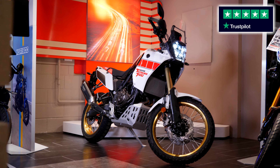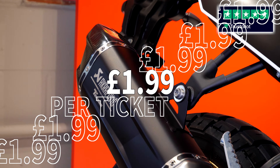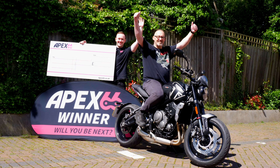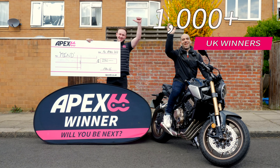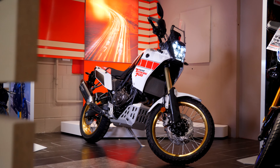Do you want to win this brand new Yamaha Tenere 700 Rally Edition for just £1.99? The best bit is, you will be the first registered keeper. Follow the link and enter the competition, because you could be joining over 1,000 Apex 66 winners. The draw will be broadcast right here from the supplying dealer TK Motorcycles in Colchester.